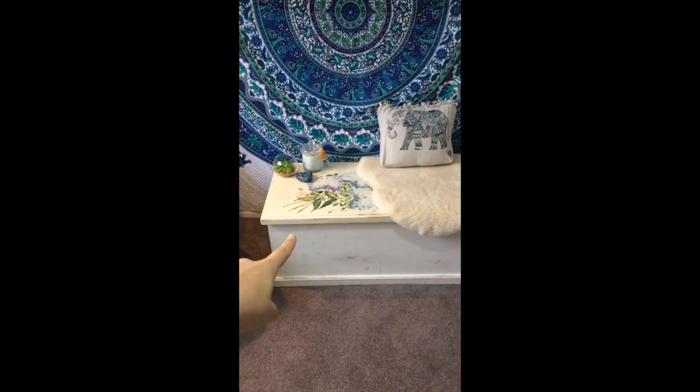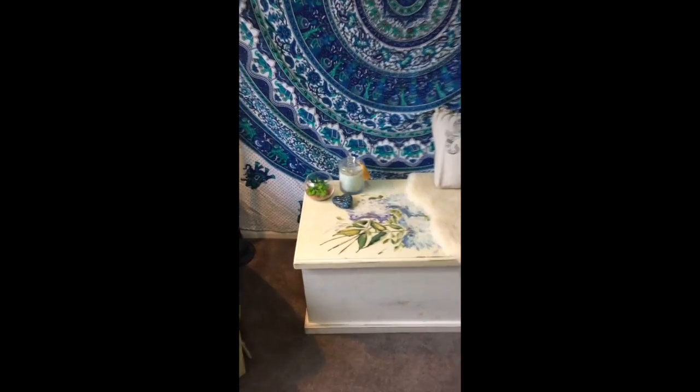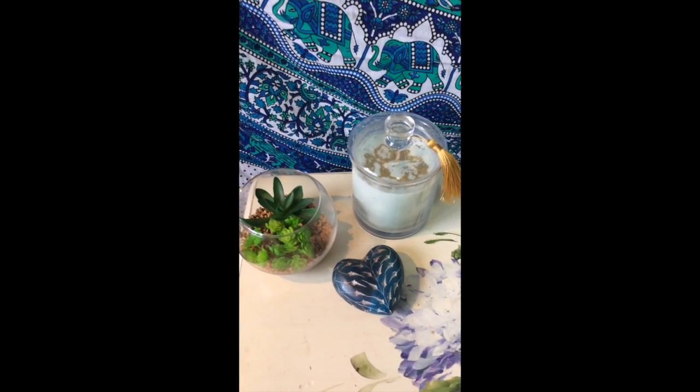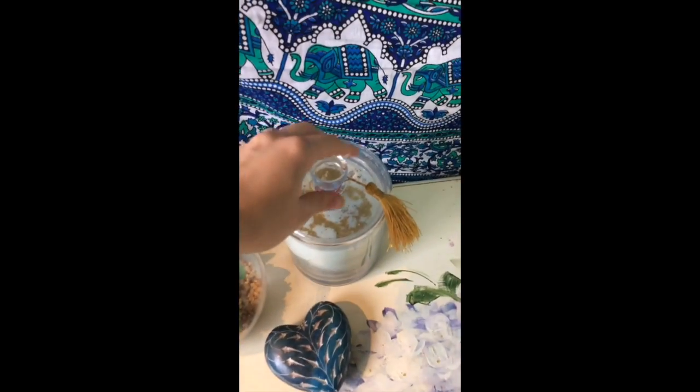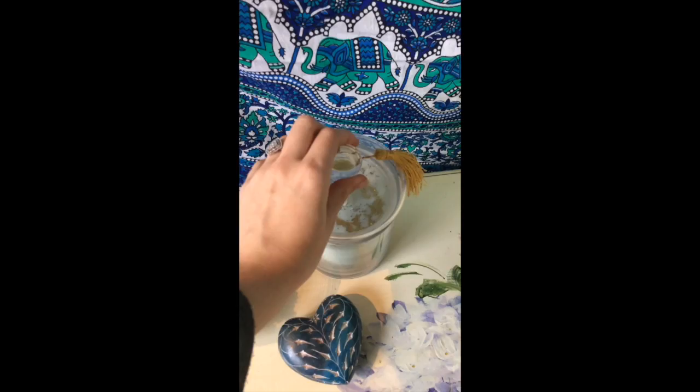This is just his blanket box, which I'm using sort of as a table and a second chair for either Isaac or if we have visitors. That's just a candle my mum made for our baby shower — it smells like cupcakes, it's so nice.